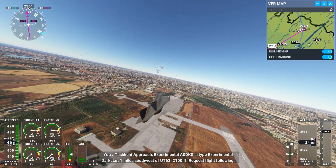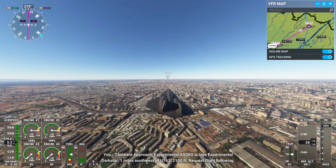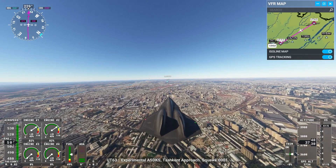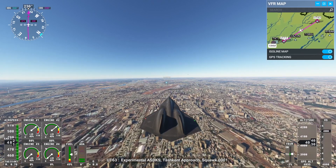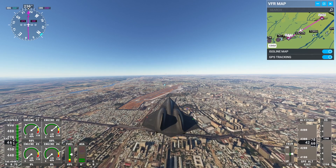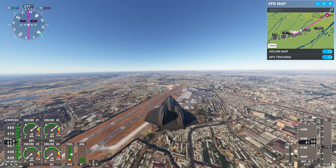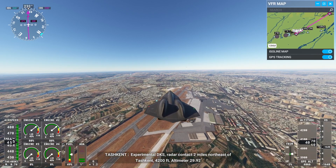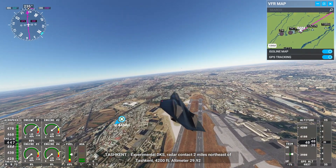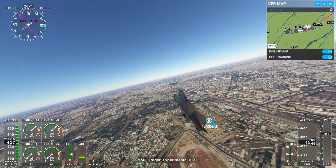Tashkent Approach, Experimental Alpha Sierra Delta Kilo Sierra is Type Experimental Darkstar, 1 mile southwest of Uniform Tango 6th Street, 2,100 feet. Request flight following. Tashkent Approach: Squawk 0001. Squawk 0001, Experimental Delta Kilo Sierra. Experimental Delta Kilo Sierra, radar contact 2 miles northeast of Tashkent, 4,200 feet. Operator T-Niner Default Rider 2. Roger, Experimental Delta Kilo Sierra.